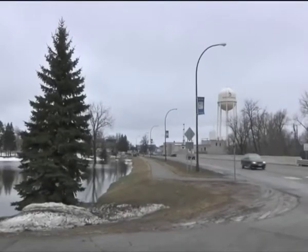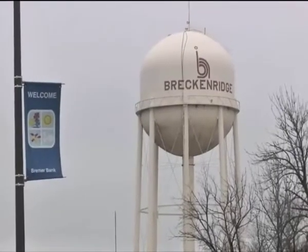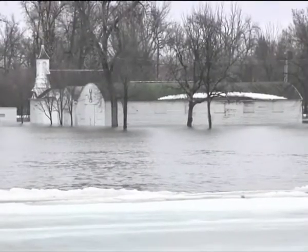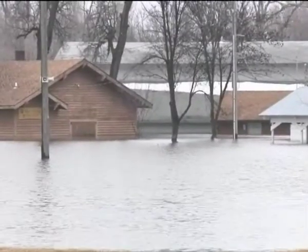A very wet fall, plenty of snow water content, and a quick melt this spring combined to make the longest north-blowing river in the U.S. a danger to communities along its banks.